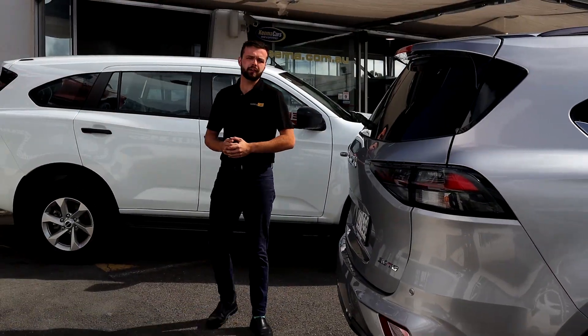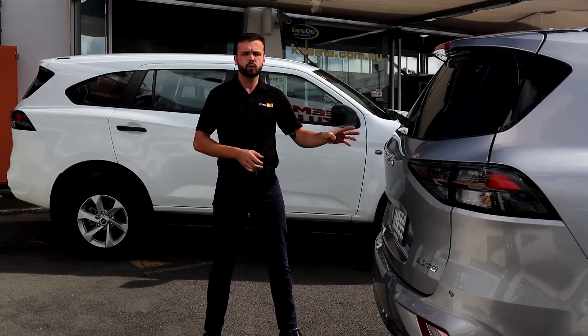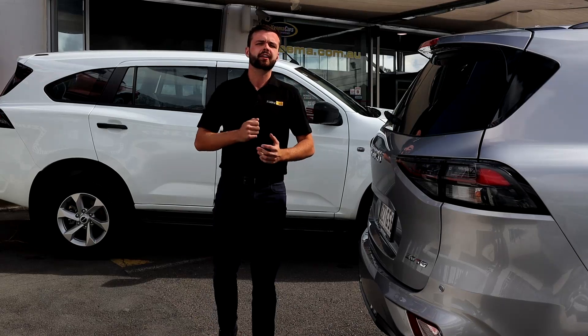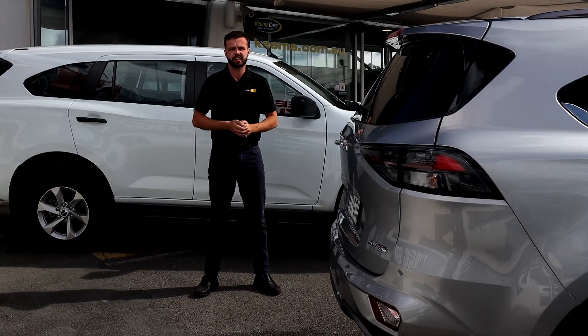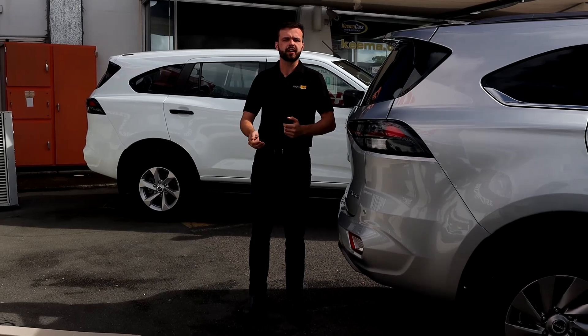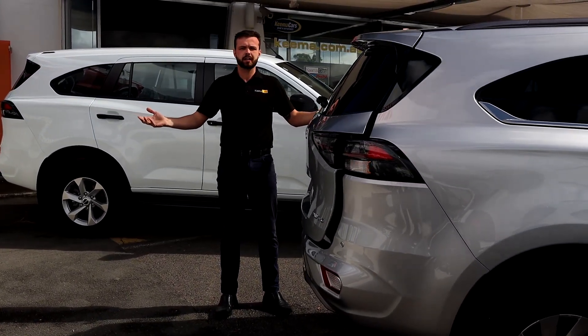With the model year 23, we've updated some pretty awesome tech in the rear here. In the 21 and 22, we had the automatic tailgate, but we've gone the next level further. With these new ones, you can quite simply walk up to the back without having to touch anything. You walk up into the middle, take one step back, and behold — up she comes.